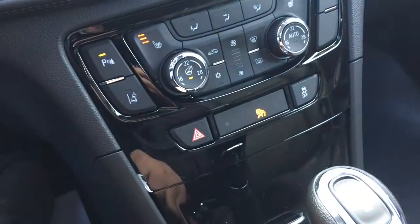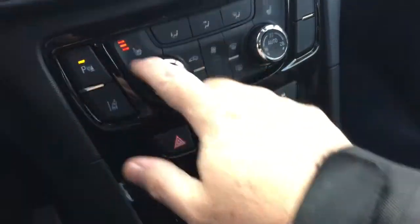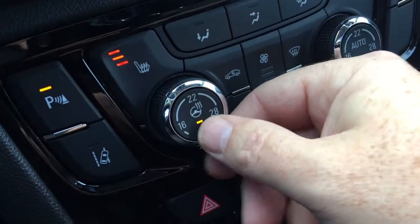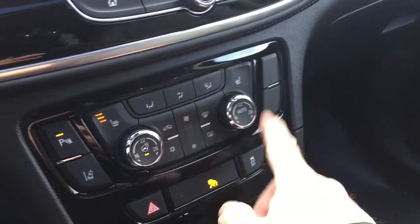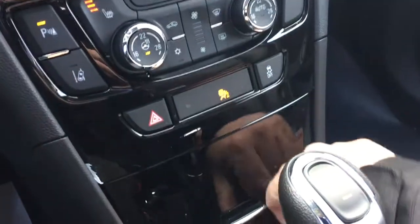You've got the parking sensors on/off and the lane departure warning system. Heated seats, both driver and passenger side, and there's where you can control the heated steering wheel. Dual-zone climate control. Hazards. Traction control.